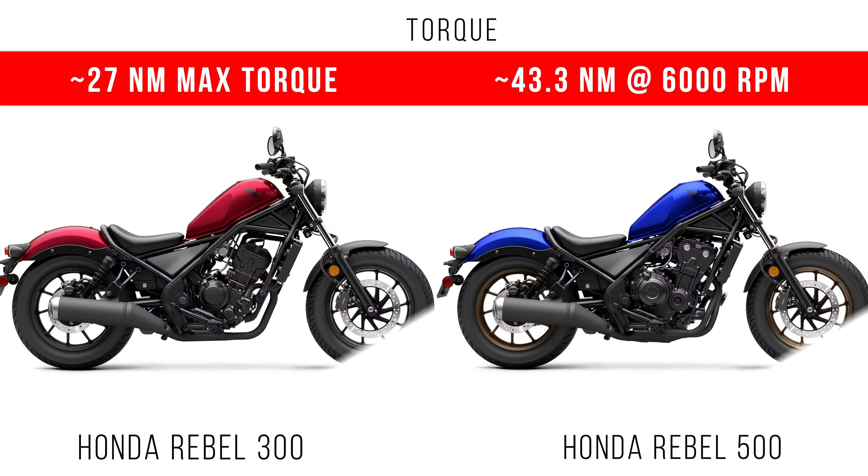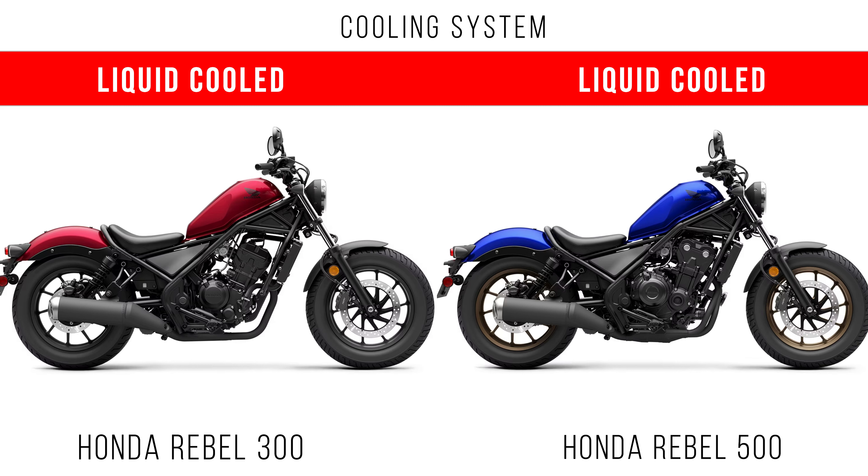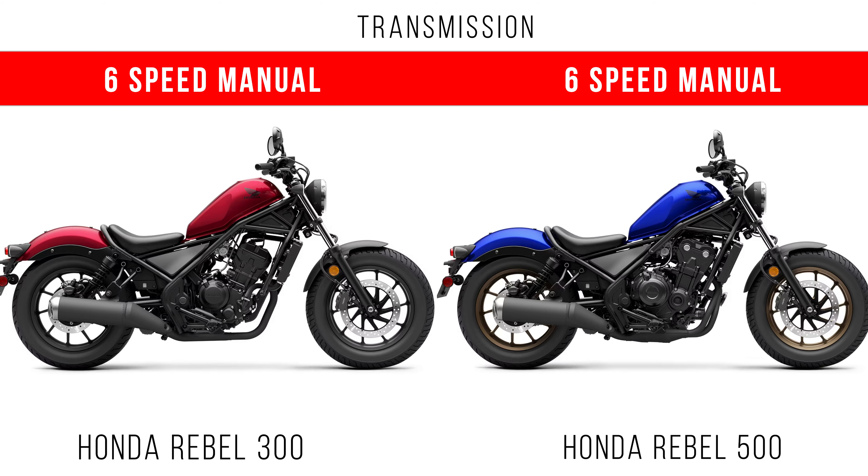If you consider torque, the Ripple 300 has a maximum torque of around 27 Nm, but the Ripple 500 has a maximum torque of around 43.3 Nm. Both bikes come with a liquid-cooled engine and a 6-speed manual transmission.